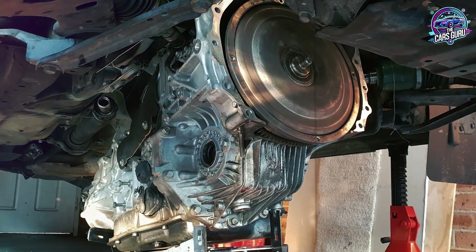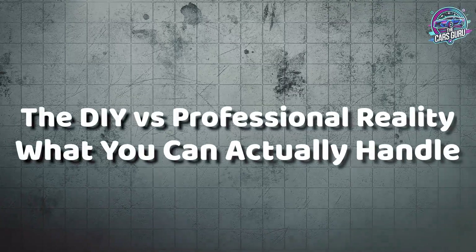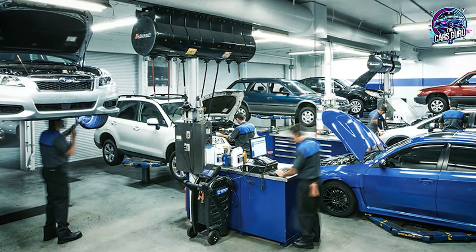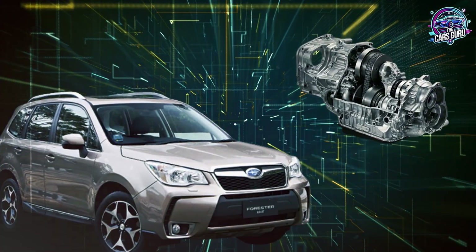Now that we understand how dealer practices are sabotaging transmissions, let's examine what actually works for long-term CVT survival. The DIY versus professional reality: not every maintenance task requires dealer expertise, but CVT service demands specific procedures that most quick lube shops simply cannot handle properly. Understanding what you can tackle versus what requires professional service could save you thousands while protecting your transmission.